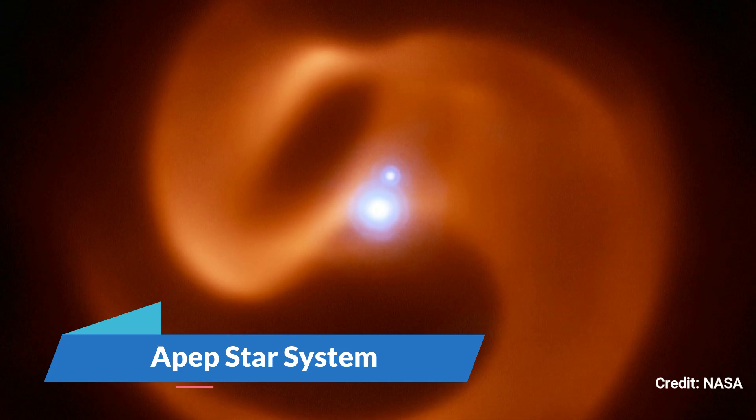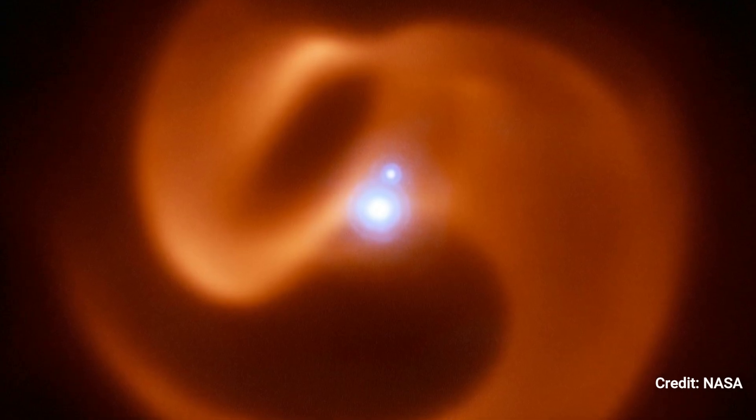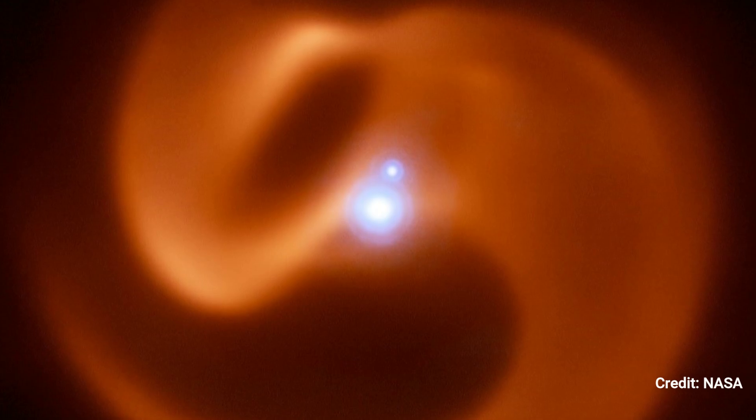Number 6. APEP star system. Evidence suggests that significant volumes of cosmic dust are created when big stars' stellar winds meet in Wolf-Rayet binary or multiple star systems. A characteristic pinwheel pattern forms as the stars orbit each other and dust is created, as illustrated in this image from the European Southern Observatory.